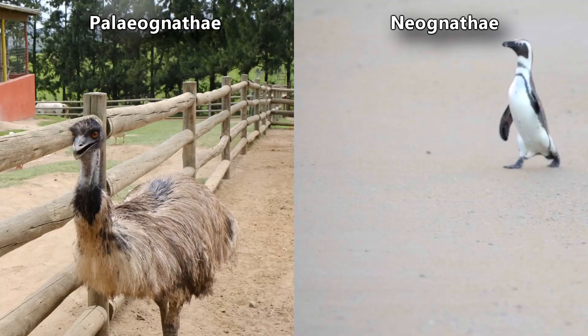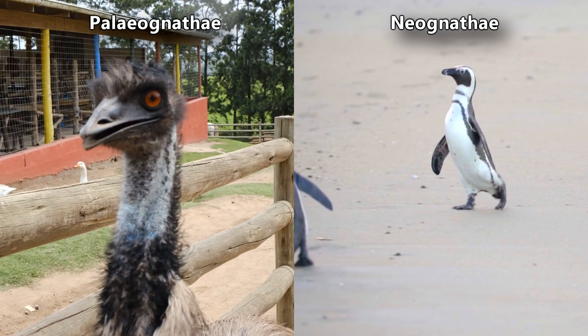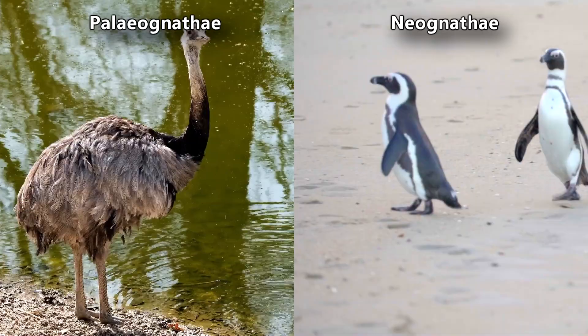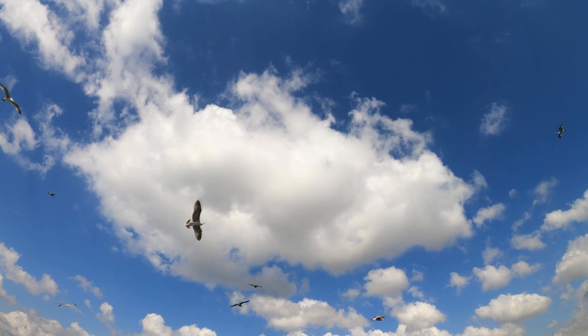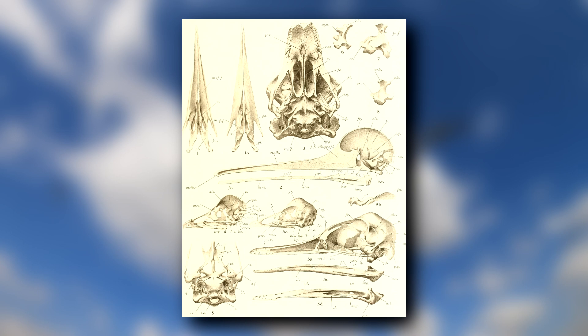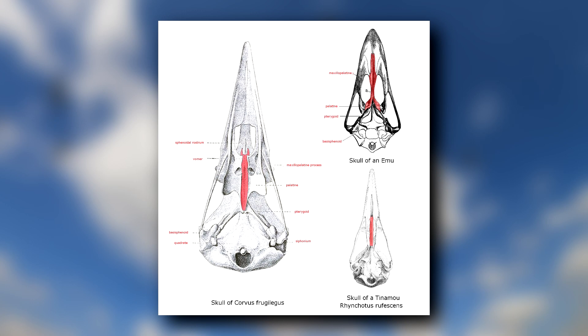Birds are separated into two clades, or lineages with a single common ancestor: Paleognathae and Neognathae. There are flightless birds in both groups, like the Rhea, who is a Paleognath, and the African penguin, who is a Neognath. Their separation is not about flight — it's about their mouth. Their names imply as much: Neognathae means new jaw, and Paleognathae means ancient jaw. The differences between these two groups go into technical terminology and are debated, so we've left links in the description for those who want to research further.